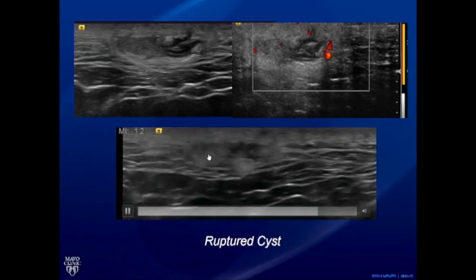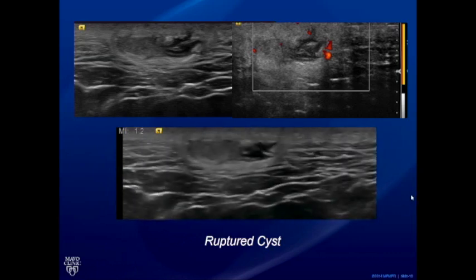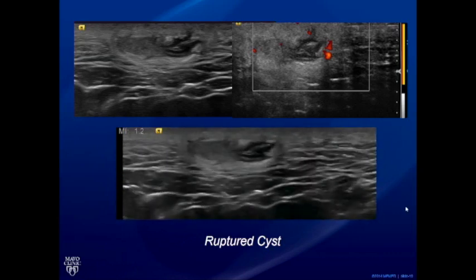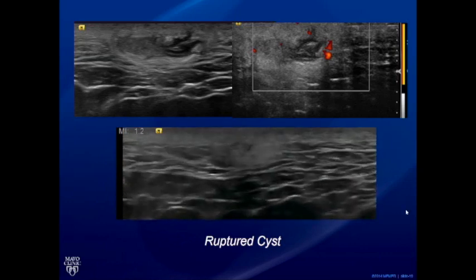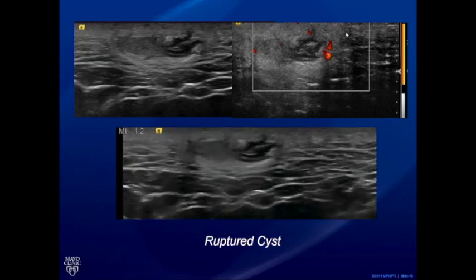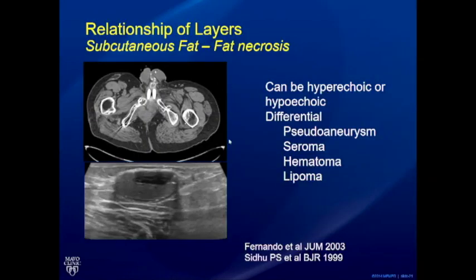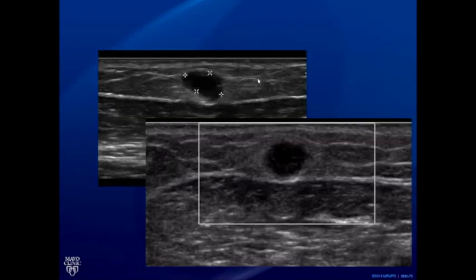When a sebaceous cyst ruptures, the patient presents with painful symptoms and the appearance becomes more difficult to interpret. The track may not be well aligned after rupture and may require scanning through to find it. There may be focal inflammation around the ruptured cyst, seen as a heterogeneous hyperechoic appearance of the surrounding fat. In another case, a well-defined lesion in the subcutaneous fat above the muscle fascia showed no obvious through transmission and no clear track — again, the relationship of layers becomes really important in these ambiguous cases.